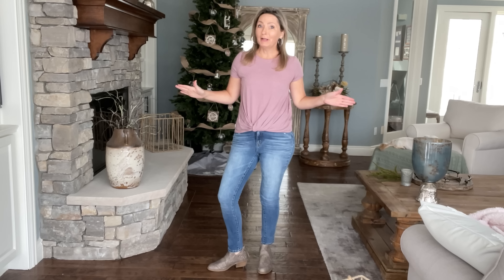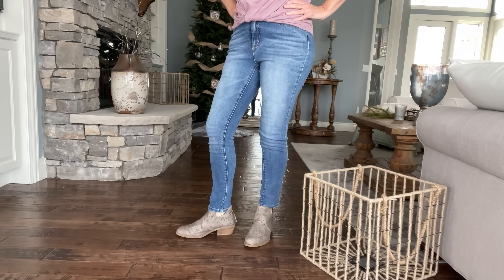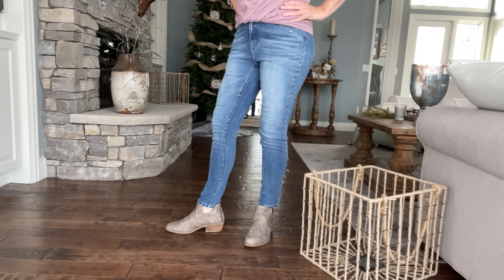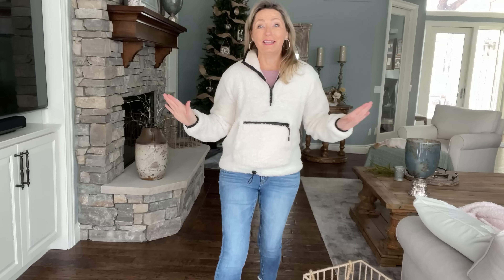The next pair of shoes I feel 100% look the best with skinny jeans are little booties. There is nothing to tuck, there is nothing to roll. They taper straight down and the booty really doesn't interfere with the bottom of the jean.